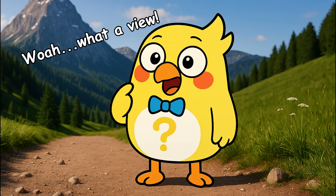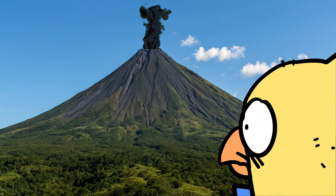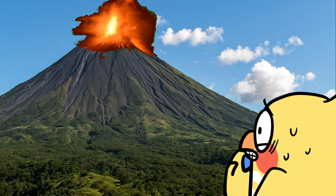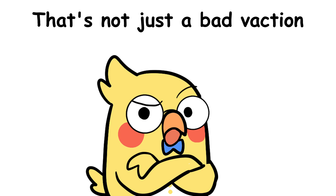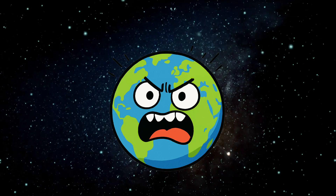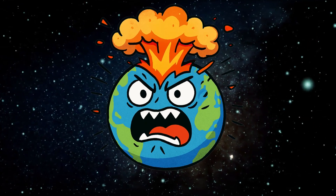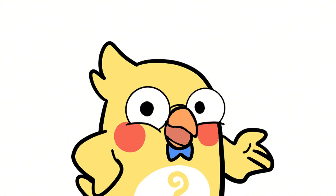Imagine you're hiking a beautiful mountainside, taking selfies, and suddenly, boom, the ground shakes, smoke rises, and lava starts pouring out like the earth just cracked open a soda can. That's not just a bad vacation — that's a volcanic eruption. But why does this happen? Why does the earth sometimes explode from the inside out like it just got way too angry? Let's dive into the hot molten world beneath our feet and find out.